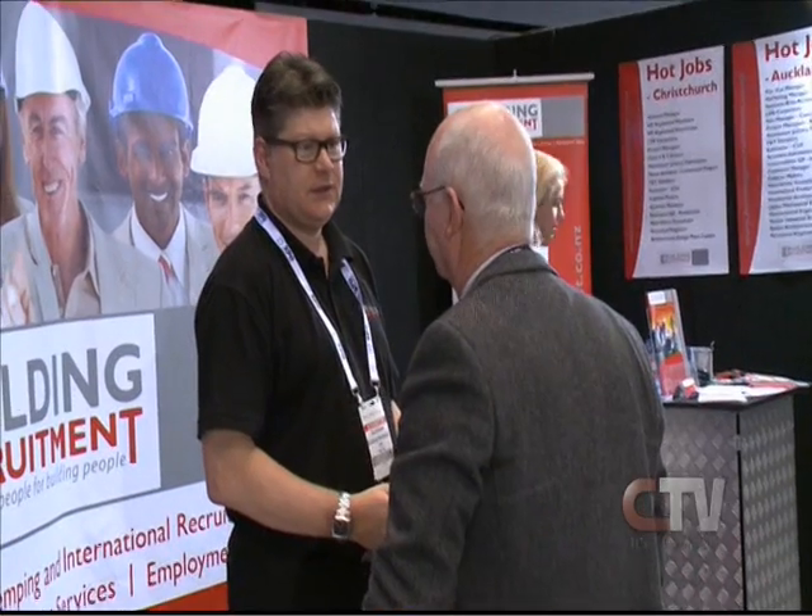Recruiting for tradesmen, Kevin Everett is hoping more skilled workers will join the rebuild. The problem is they've got to be seismic, and the experienced guys coming over are mainly from the UK and they don't have the seismic experience, which is holding us back.